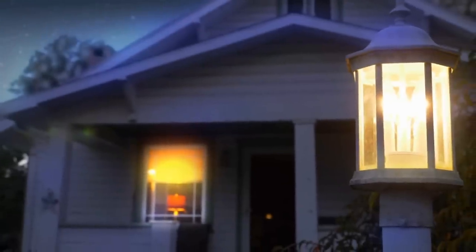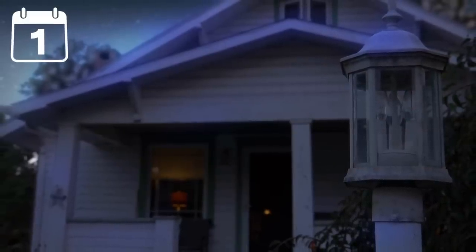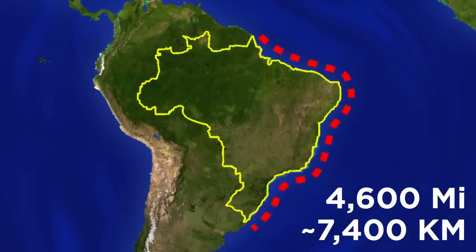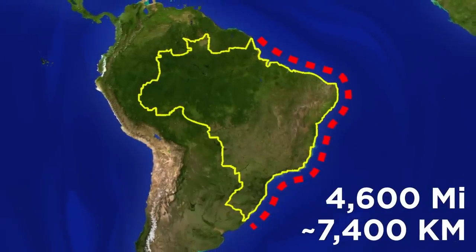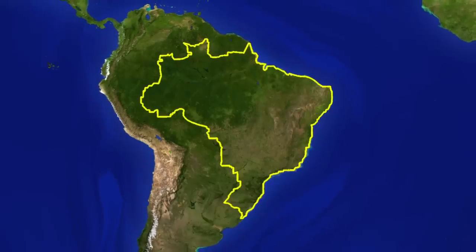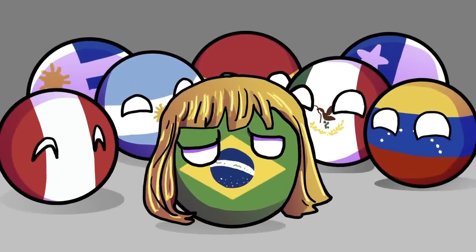Currently that's not even half of what it would take to power one standard home for a month. But it's a promising start — after all, Brazil has 4,600 miles of usable coastline that could host a project like this, although the thought of the country sporting a bright yellow fringe might take a little getting used to.